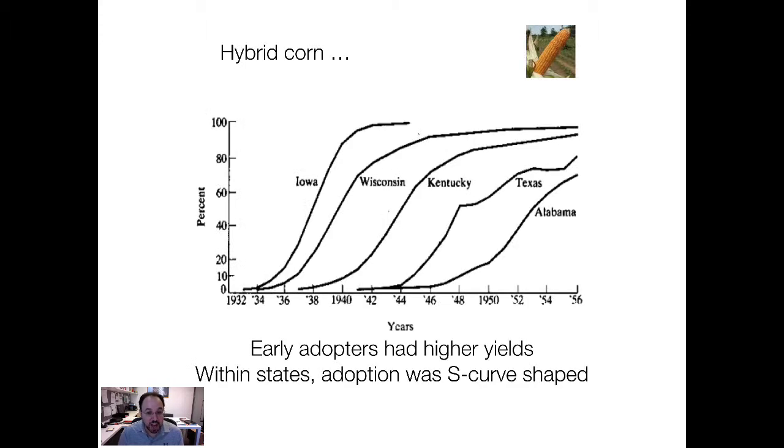Case in point is hybrid corn. Hybrid corn was developed in the 1930s. Essentially by cross-breeding corn, you were able to develop strains that had higher yields.